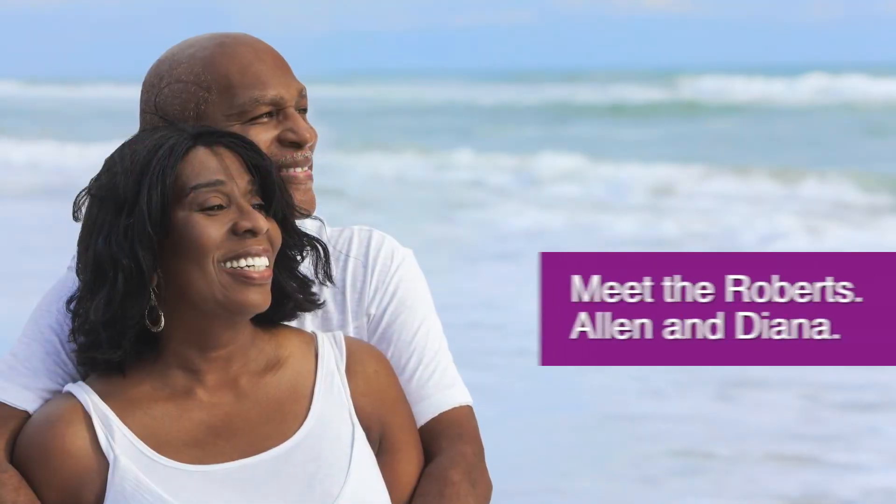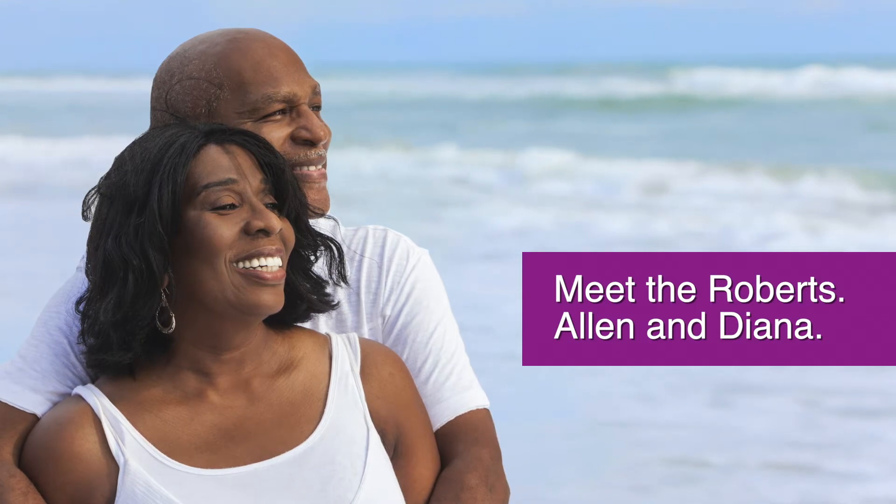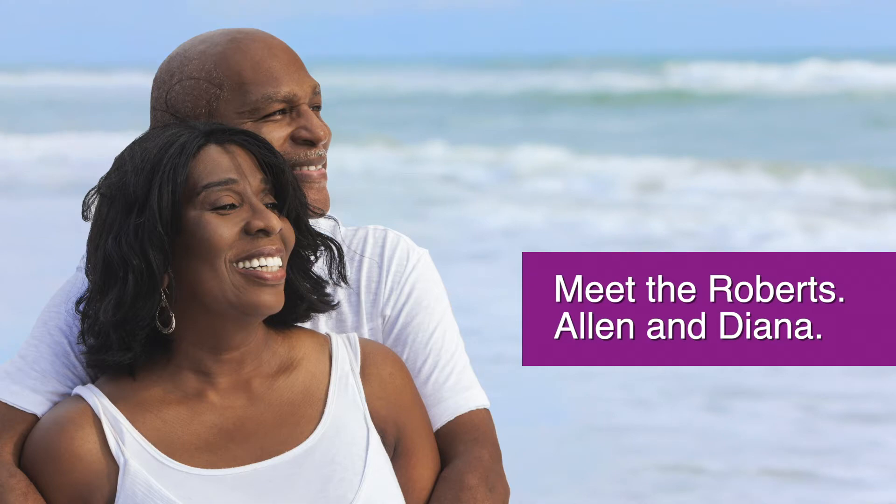Alan is 70 years old, and Diana is 67 years old. They've been married for 40 years and are enjoying their retirement years by traveling and spending time with their grandchildren.